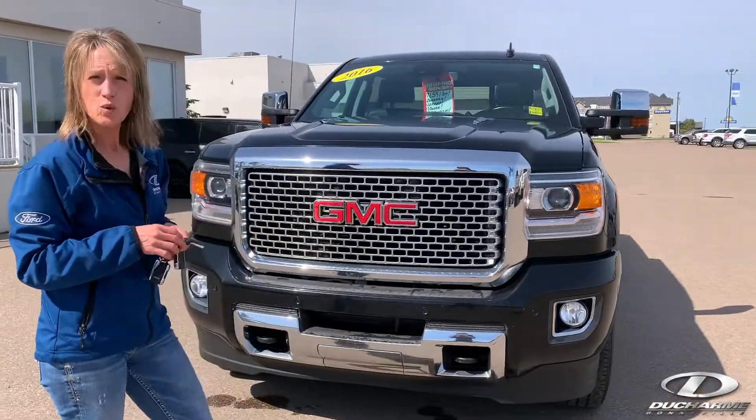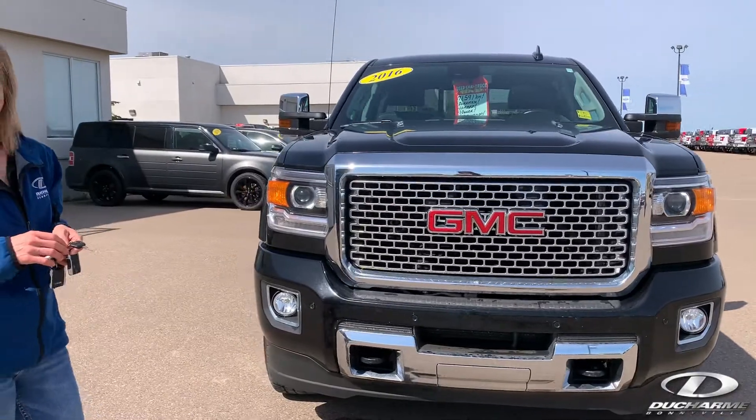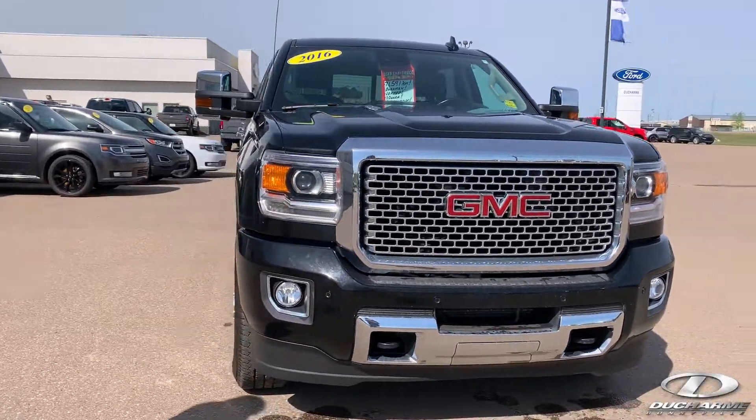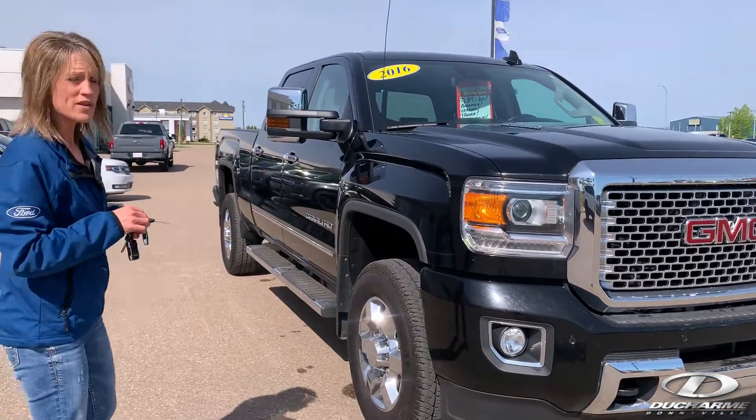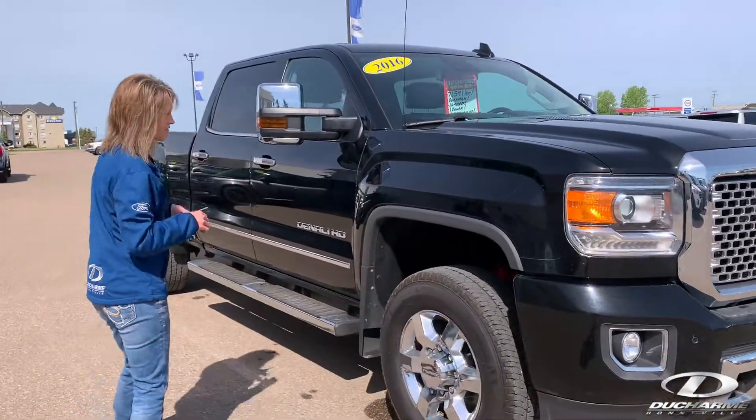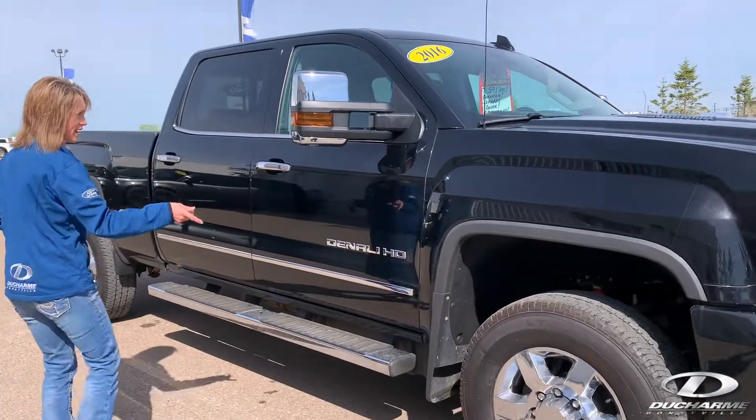We have taken in a 2016 GMC Denali, black in color. It's got a full load package. It's got just a little over 71,000 kilometers on it, so lots of life left. Of course, it's a diesel HD.